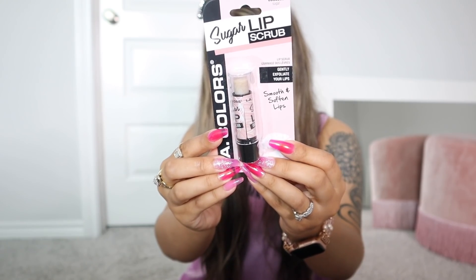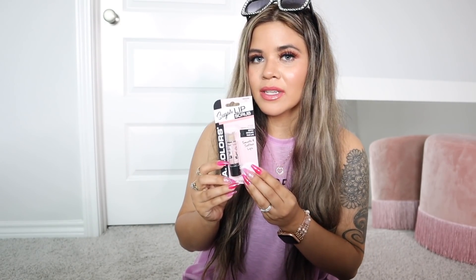From the brand LA Colors, I also found a sugar lip scrub — I'm trying out the scrub tonight and then putting the lip gloss over it. I've tried their lip scrubs before and they're really good, so I got so excited about this one. The packaging says it'll gently exfoliate your lips and make them smooth and soft. If I end up loving it, I'm going back to add it to the giveaway and stock up — because when people find out something is good at the dollar store, they wipe it out fast!